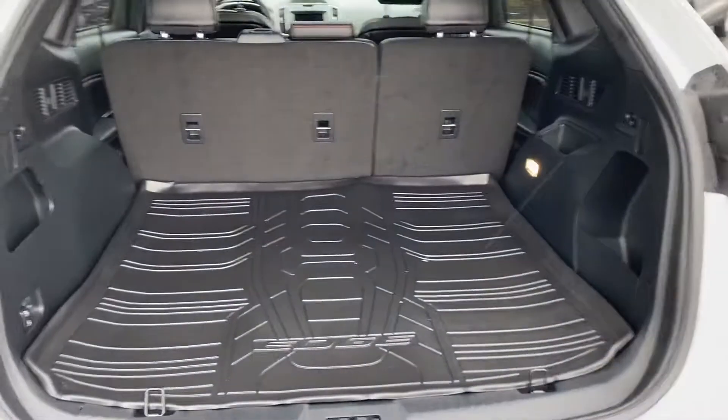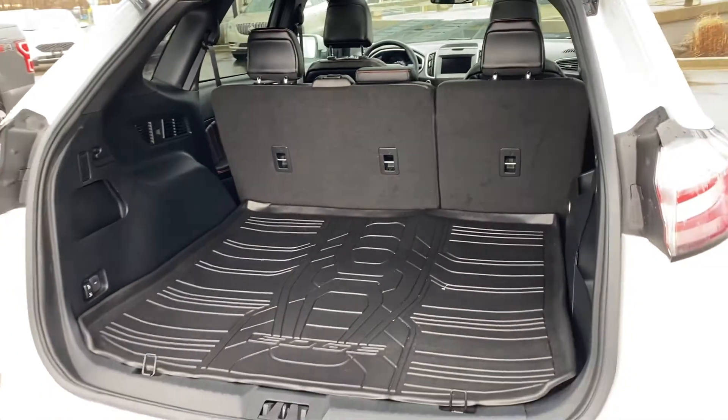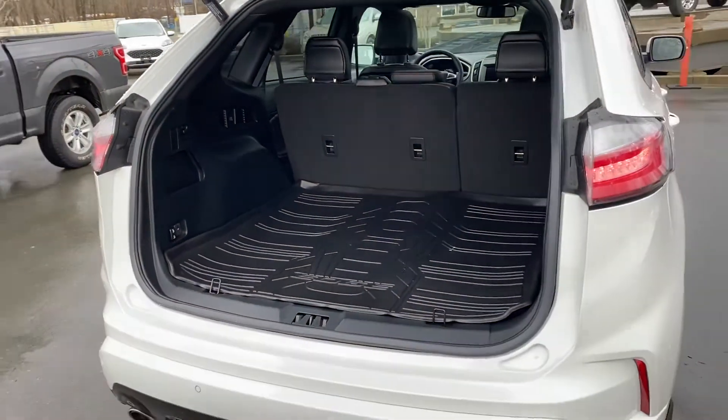Tons of space in the back — big with the seats up, and those seats will go down as well if you need to, 60/40 split. Backup sensors and backup camera.